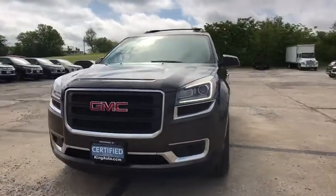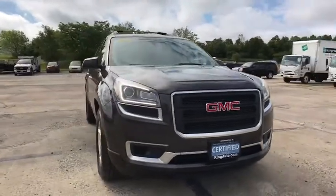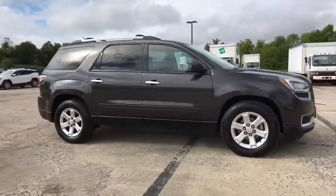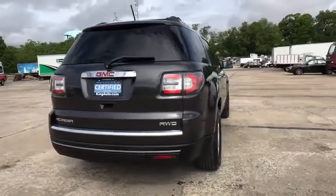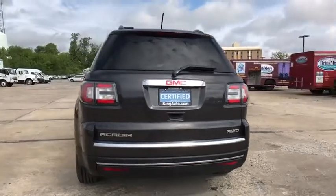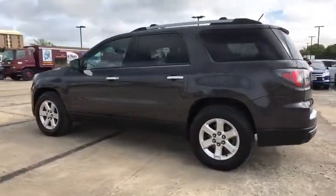Stop by and take a look at the 2020 GMC Terrain. The GMC Terrain combines the benefits of a crossover with the style and functionality of an SUV. Terrain offers uncompromised capability, a balanced stance, and a commanding view of the road, letting occupants enjoy a confident driving experience. And an EPA-estimated 32 highway MPG is not bad either.